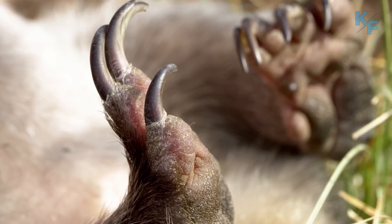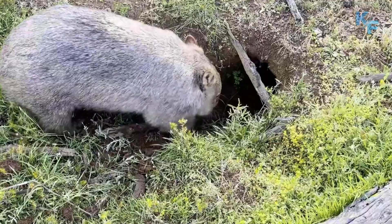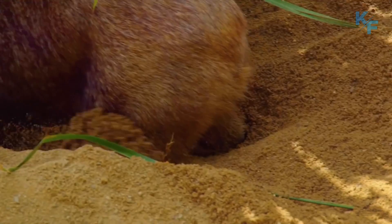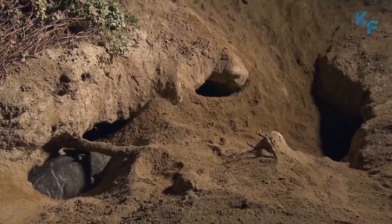Wombats use their strong claws to dig burrows in open grasslands and eucalyptus forests. They live in these burrows, which can become extensive tunnel and chamber complexes. Common wombats are solitary and inhabit their own burrows, while other species may be more social and live together in larger burrow groups called colonies.